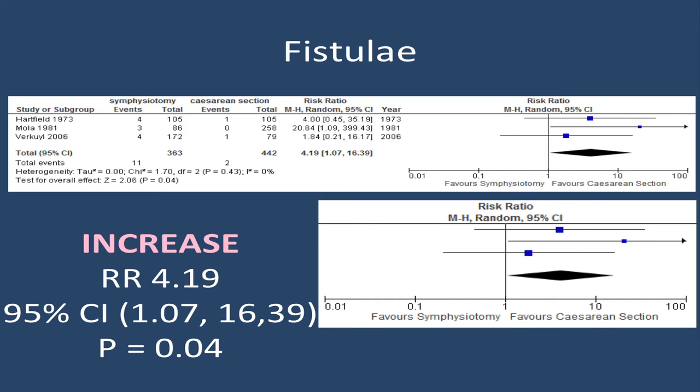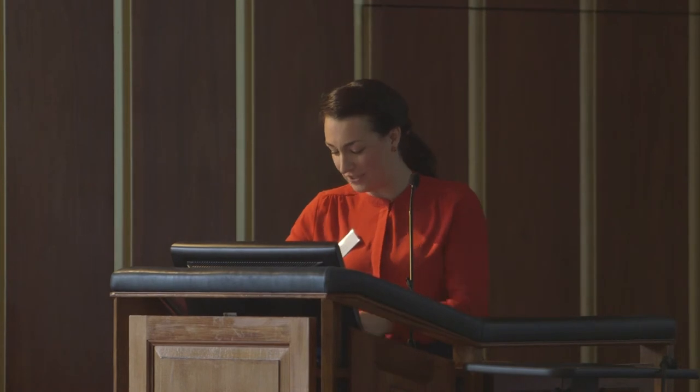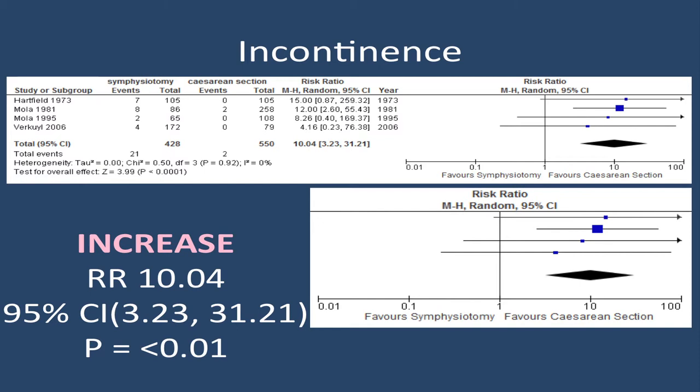This becomes interesting when we look at fistula. With 800 women in this dataset, we can see an increase in the risk of fistula when a woman has a symphysiotomy compared to caesarean section. Finally, looking at incontinence across around 1,000 women, we can clearly see an increase in incontinence with symphysiotomy — though importantly, this refers to urinary incontinence during postnatal care while women are still in hospital, not long-term urinary incontinence.